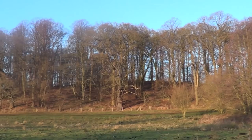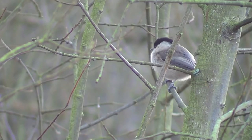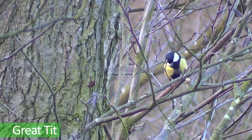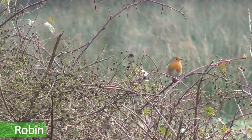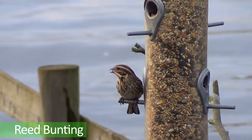The surrounding woodlands provide ideal habitats for many songbirds. Great tits can be seen from the bird hide along with robins and reed bunting. These birds can be easily seen feeding on the supplementary food at the bird hide.